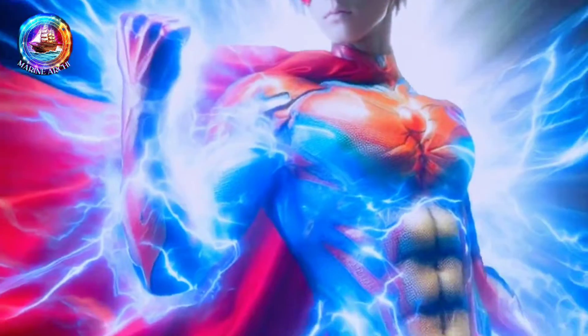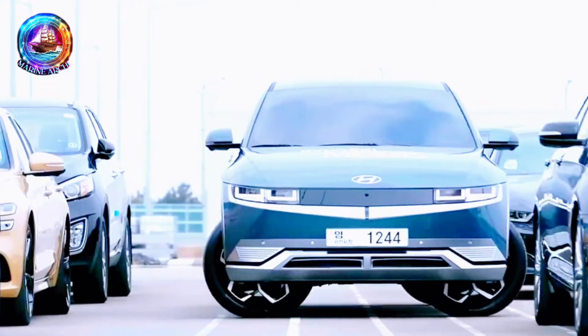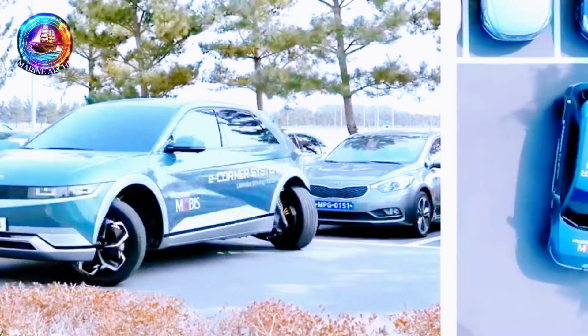The AziPod is like a superhero propeller. It can spin 360 degrees, meaning the ship can go forward, backward, and even sideways without needing a rudder. Imagine having a car that can move in any direction — it's kind of like that, but for ships.